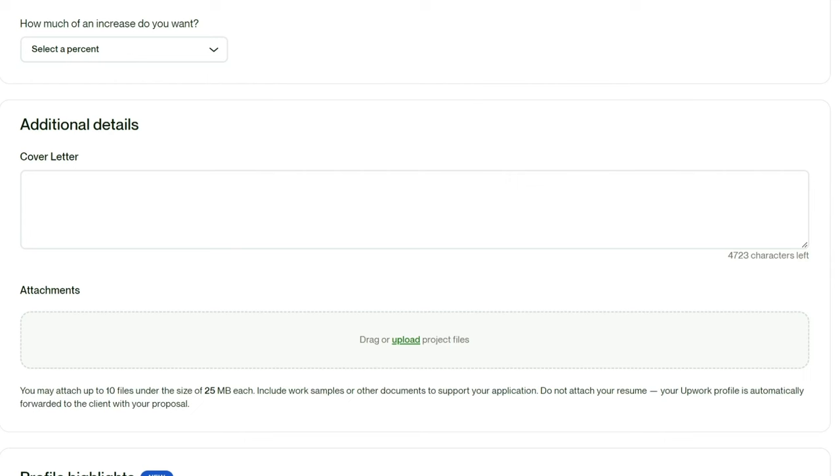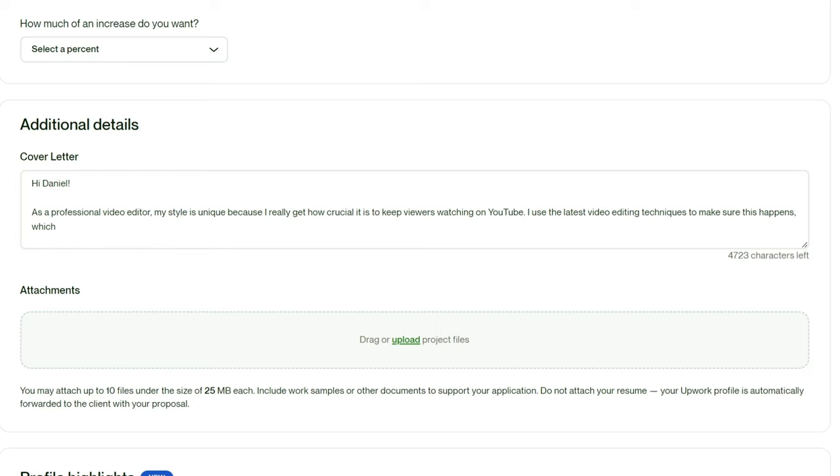For example, let's say I'm writing the hook for a YouTube video editor job on Upwork. Here's exactly how I would do it: 'Hi Daniel, as a professional video editor, my style is unique because I really get how crucial it is to keep viewers watching on YouTube. I use the latest video editing techniques to make sure this happens, which can help your channel grow faster and bring in more money.' Almost every YouTuber wants more views and more money — that's why I wrote the opening to capture attention by showing how my editing skills deliver exactly that. If you think from the client's point of view and focus on what they really want, you'll be way ahead of the competition.